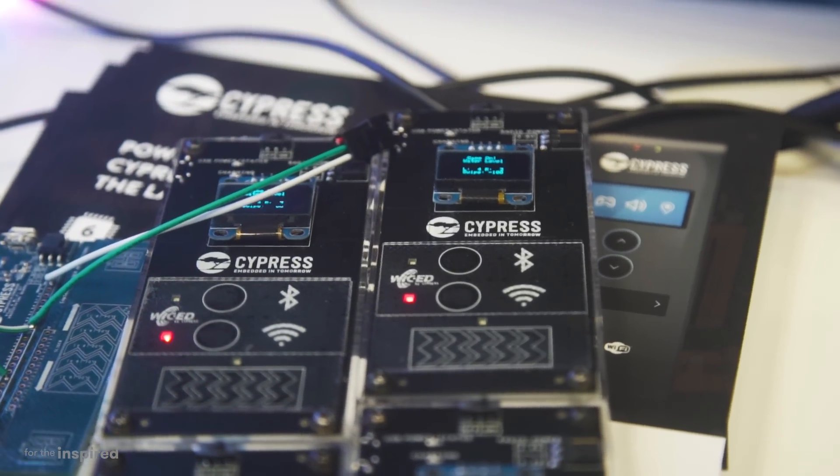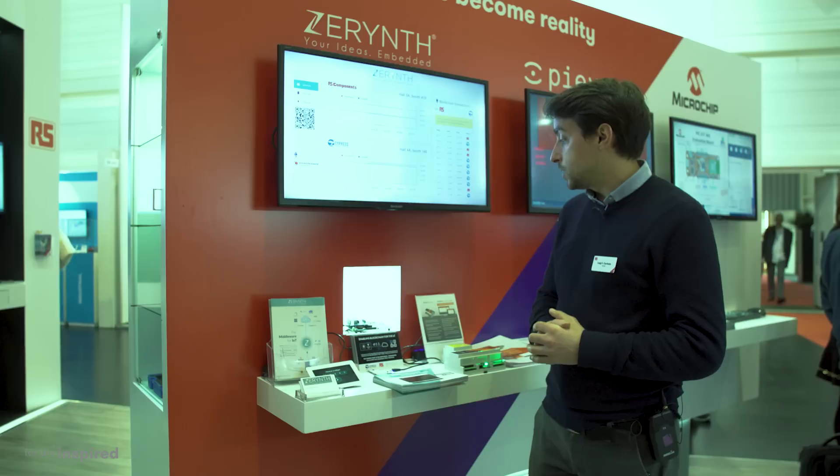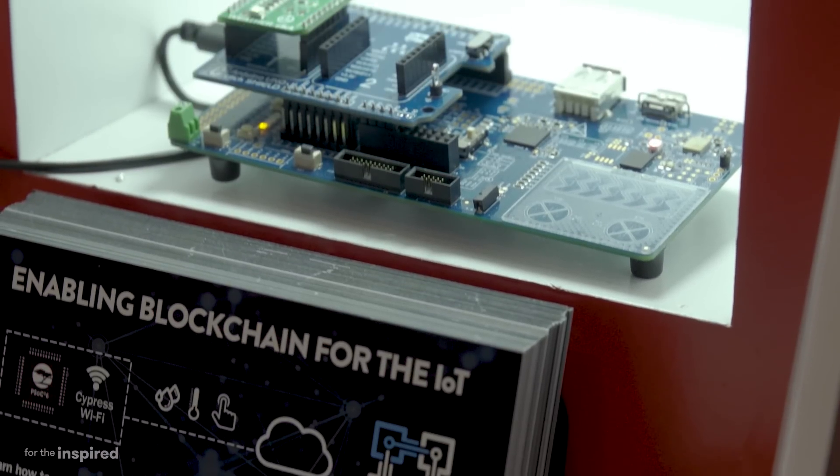And you've got to realize that IoT is going to make the cell phone revolution look like nothing. PSoC 6 by Cypress offers the processing performance of emerging IoT devices.